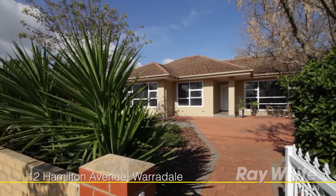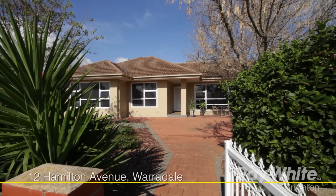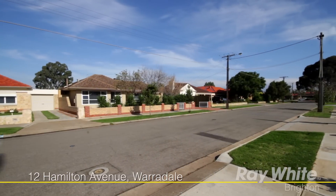Hi, I'm Scott Robinson and this is my colleague Trent Godfrey, and we're very excited to present to you number 12 Hamilton Avenue, Waradale. You could be the proud new owner of this beautifully presented home. Spoil the family with this exceptional example of fine living in a beautifully maintained, house-proud street.